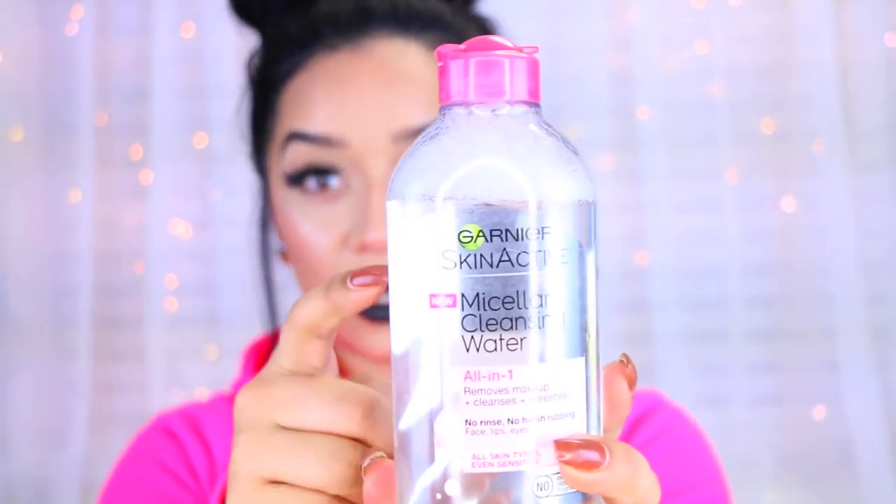Starting with the Garnier Micellar Cleansing Water — as you can see I've used quite a bit of it, I've had it for about five or six days. This stuff is amazing. Ever since I started using it I was just blown out of the water — it's really good at removing makeup. I like to take a cotton pad, soak it with this, take off all my foundation and blush, then go in with a second one. I press it on my eye and leave it for about five seconds before gently moving it around — it removes everything. It has no oil, no alcohol, and it's fragrance-free, so it won't irritate your skin. I have pretty sensitive skin and it hasn't irritated me at all.